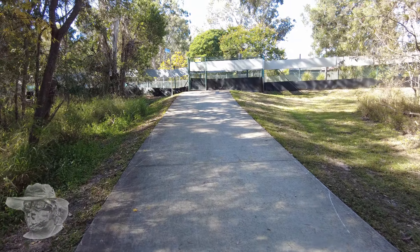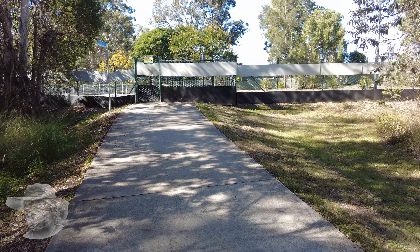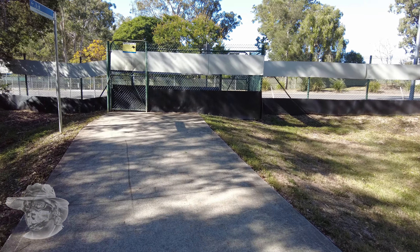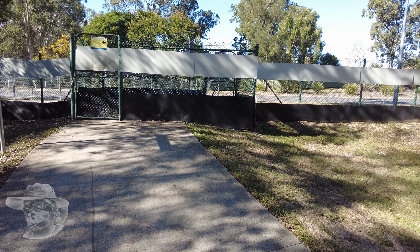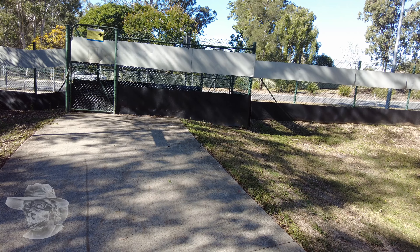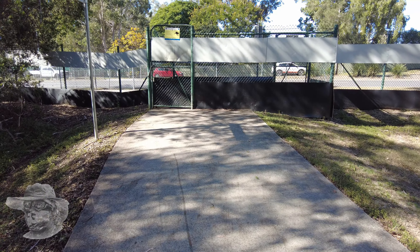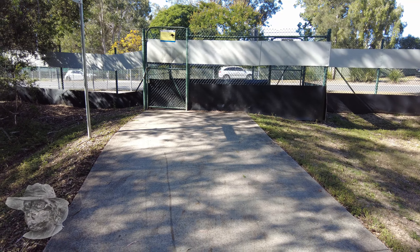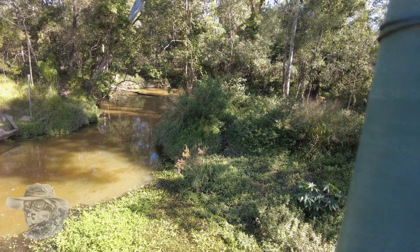Well folks, we're just coming up onto Becketts Road. Cabbage Tree Creek goes under Becketts Road here, and here we have an animal control area. This just stops all the little wallabies, kangaroos, and koala bears from going onto the road and getting turned into road kill. It's obviously needed - I understand it. I hope there's another way the poor little koalas can get across, probably underneath.